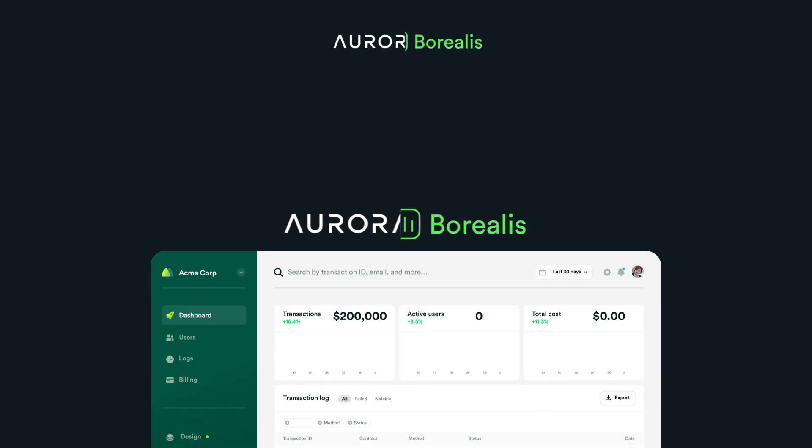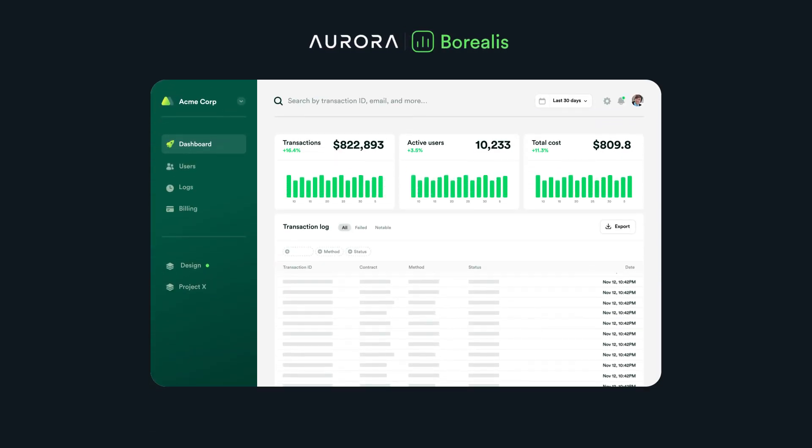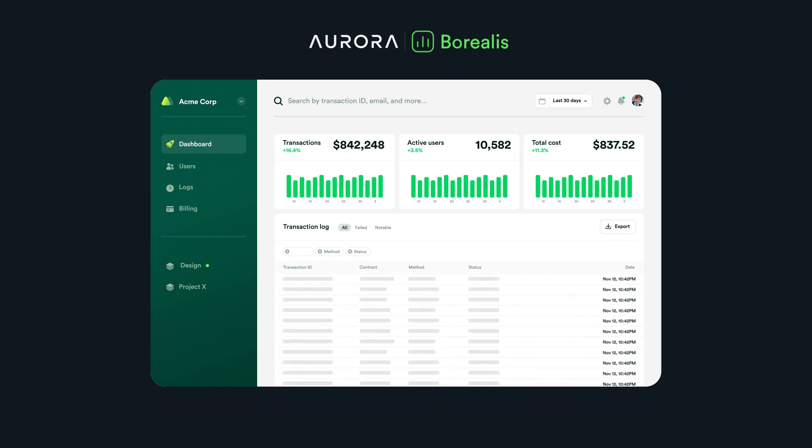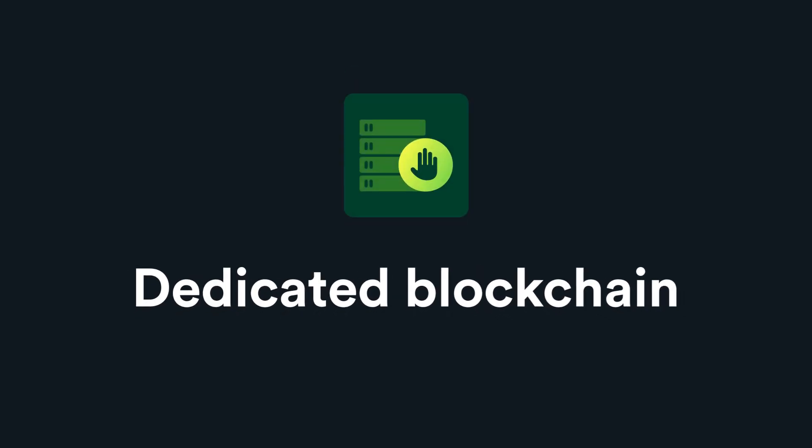Finally, we have Borealis Business — the transaction processing infrastructure that allows Web2 businesses to implement any imaginable business model on the blockchain. What the rest of the industry plans, we execute.